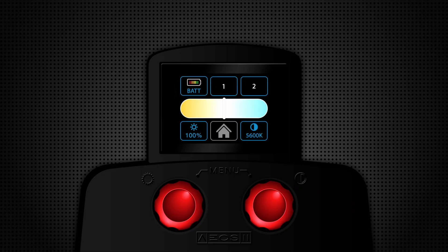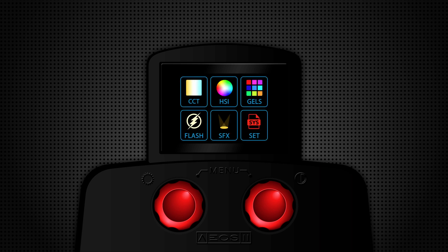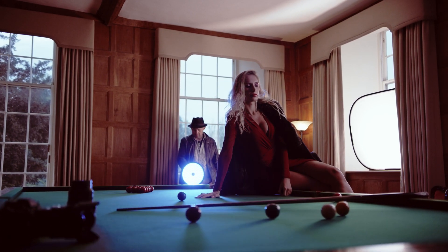From the home page you have six different options: CCT mode for control of Kelvin, HSI for hue, saturation, and intensity.